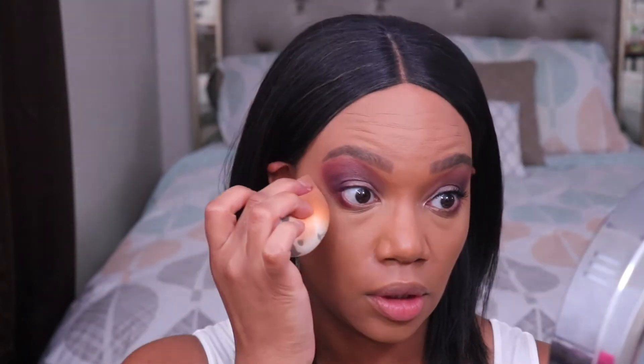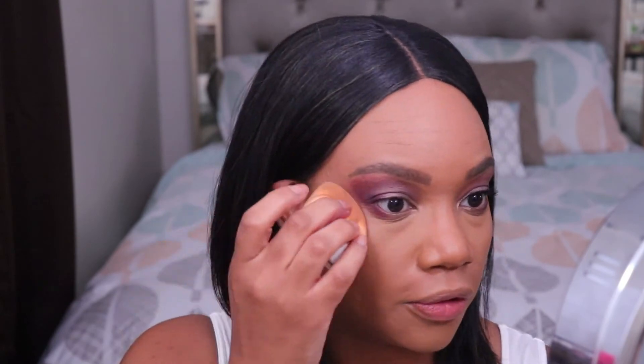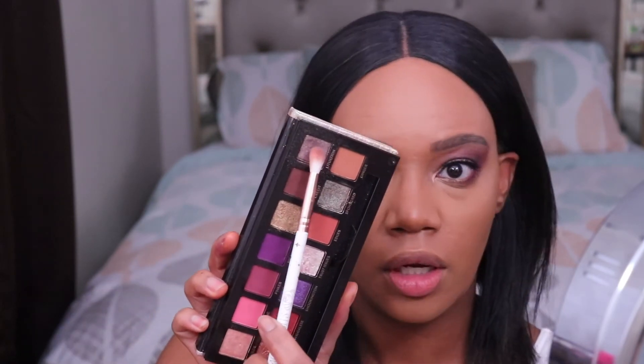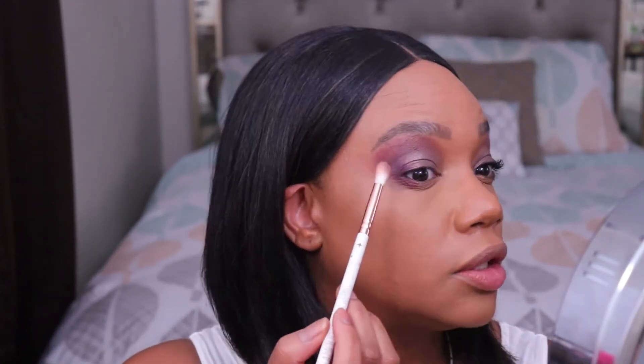I'm just going to lightly clean up one more time. I don't like to have a sharp edge on my eye looks — I'd rather it look diffused, but I do want it somewhat cleaned up. The same shimmery shade I have on my lid, I'm going to use that same shade as my brow bone highlight, concentrating it right on the arch of my brow.